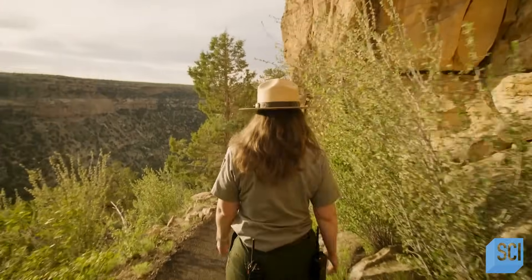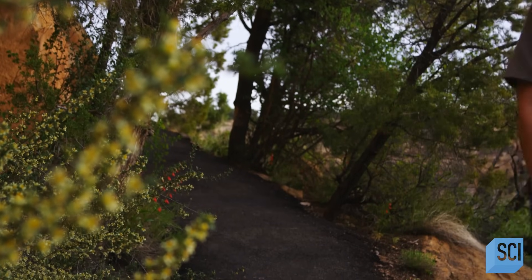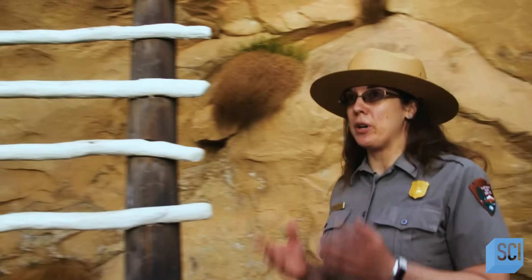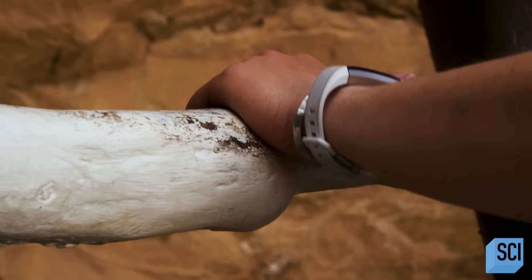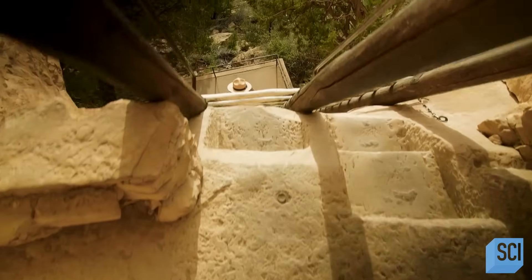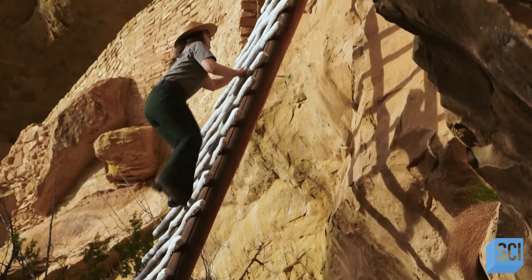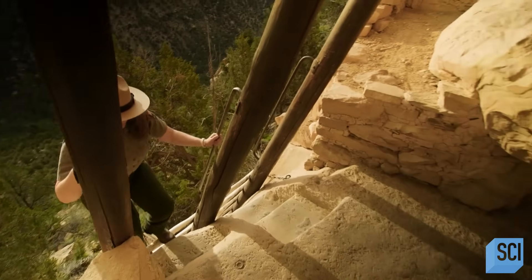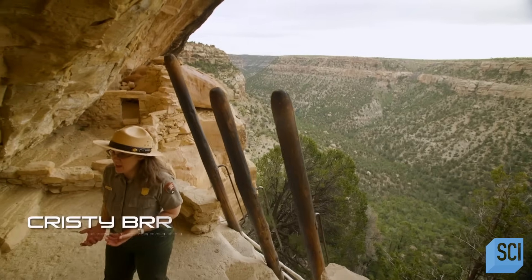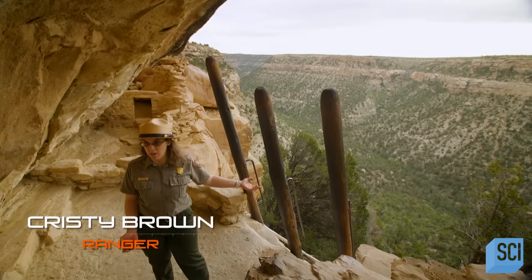In the late 19th century, a group of men made an amazing discovery. Christy Brown is a guide at the site. She has spent the last 15 years studying the ruins and learning more about the people that built them. We just climbed 32 feet up this ladder, but we're hundreds of feet above the canyon bottom, and we're about to go into the balcony house.